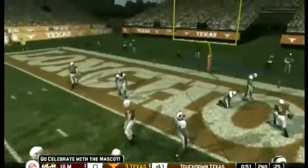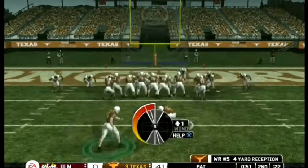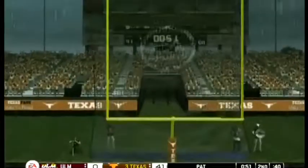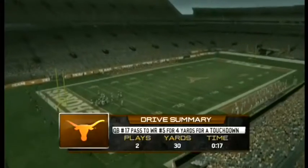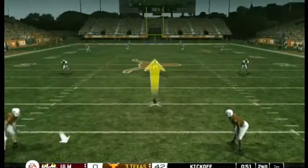He throws — complete — touchdown! This one has gotten out of hand. Usually we don't see games get real ugly until the second half when the talent on the depth chart starts to show, but we're still in the first half and it's already looking like a blowout.